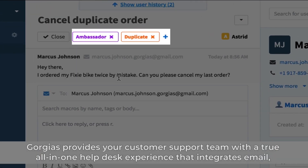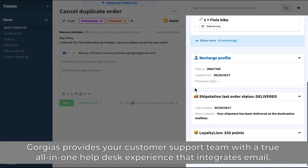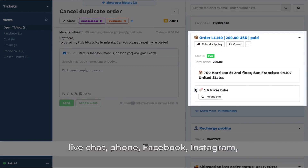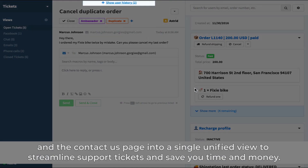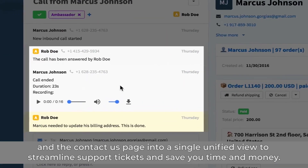Gorgias provides your customer support team with a true all-in-one help desk experience that integrates email, live chat, phone, Facebook, Instagram, and a contact us page into a single unified view to streamline support tickets and save you time and money.